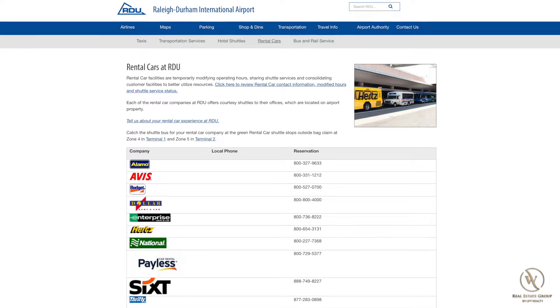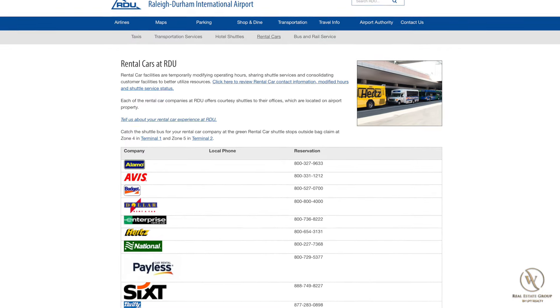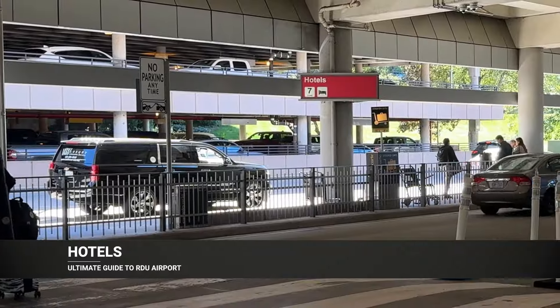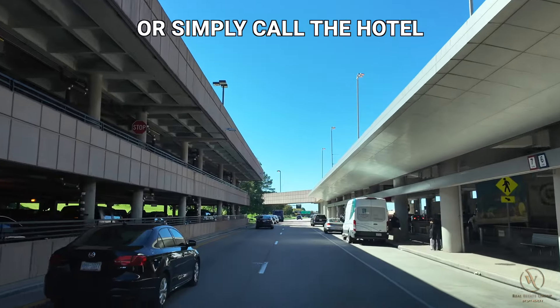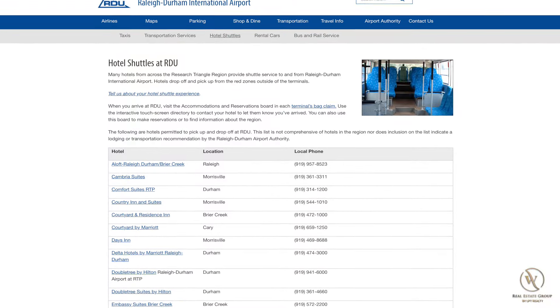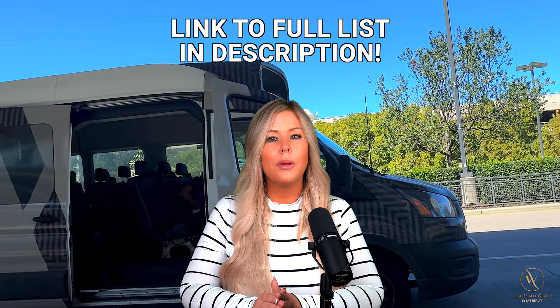From a rental car standpoint, all the major rental car companies operate out of RDU, so pick the one you have a reservation with and wait for the shuttle to take you to the office. For hotel shuttles, you can use the accommodations and reservations board in each of the terminal's baggage claim areas to contact your hotel and let them know you've arrived so they can send a shuttle. Here's a list of the hotels around the RDU airport with shuttle service, and I'll leave the link in the description.